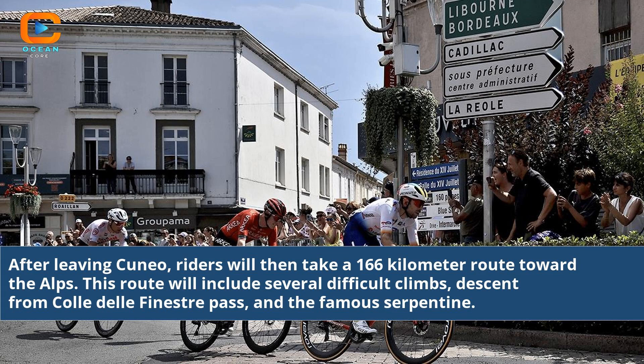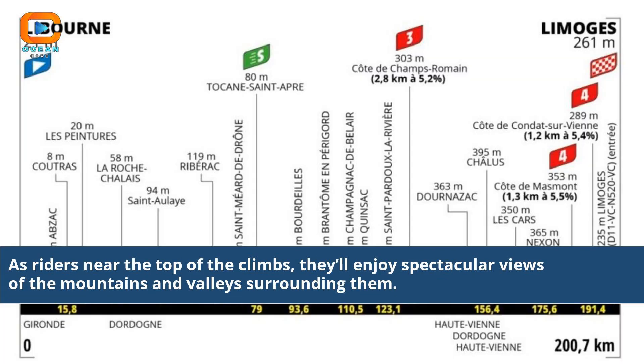This route includes several difficult climbs, a descent from the Colet del Fine Strap Pass, and the famous Serpentine. As riders near the top of the climbs, they'll enjoy spectacular views of the mountains and valleys surrounding them.